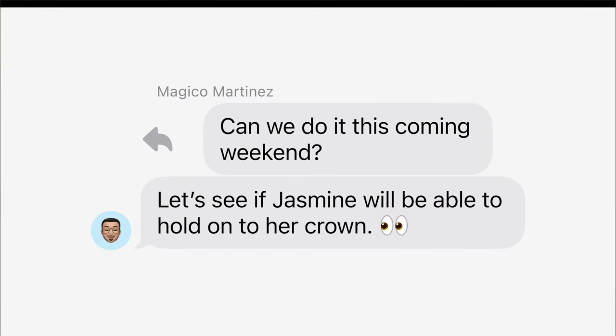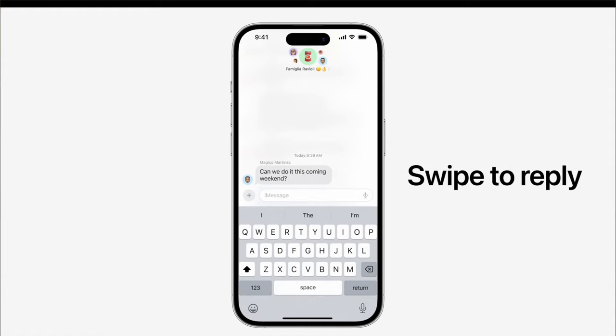Also, swipe to reply — before you had to double tap the message to reply to it, now you can just swipe to reply and it's much faster and quicker.